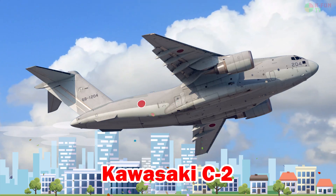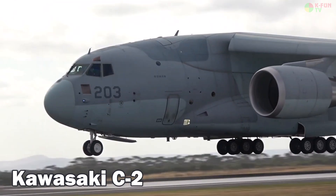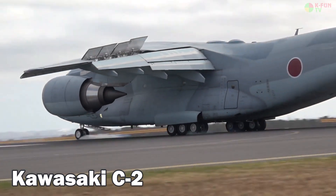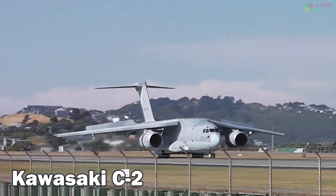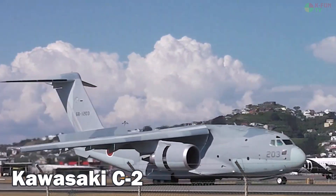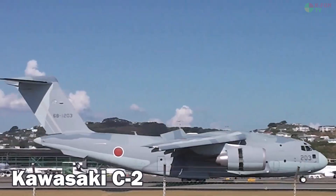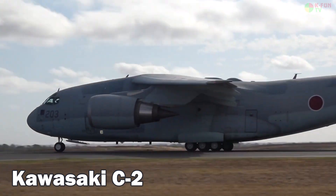Kawasaki C-2. The Kawasaki C-2 is a modern Japanese military transport aircraft featuring advanced electronics and the ability to operate from short runways. It reaches a top speed of 890 km/h, carries around 37 tons, and has a range of up to 7,600 km.